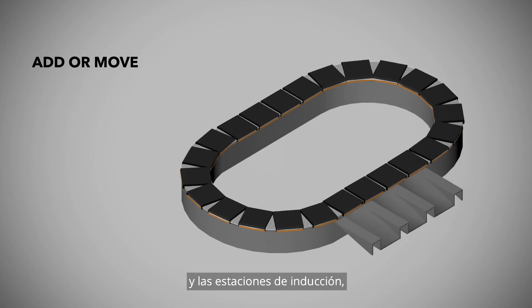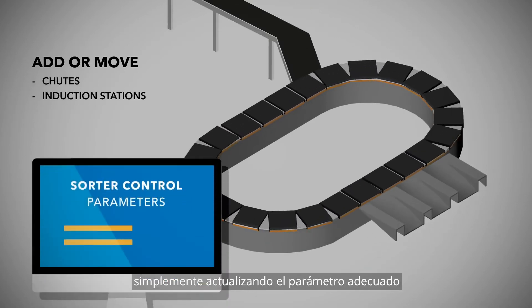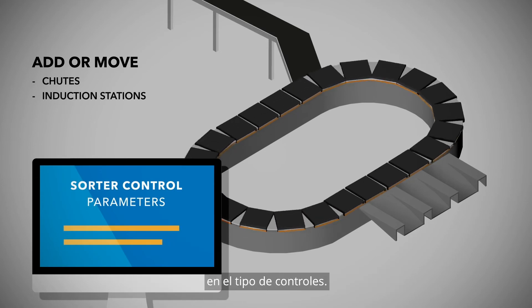And it's easy to move chutes and induction stations and to change operational characteristics by simply updating the appropriate parameter in the sorter controls.